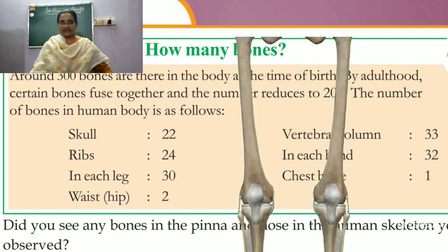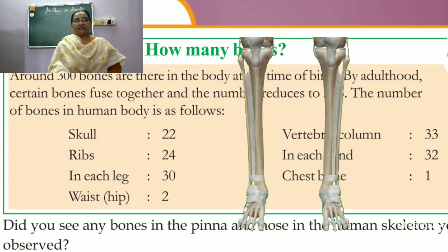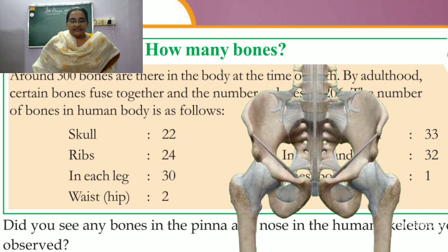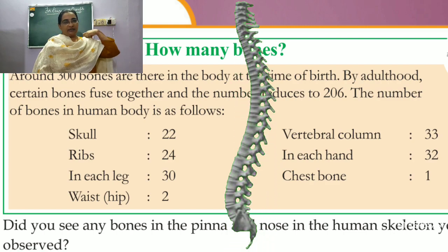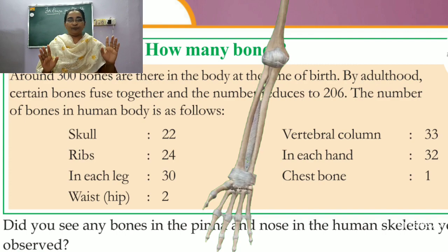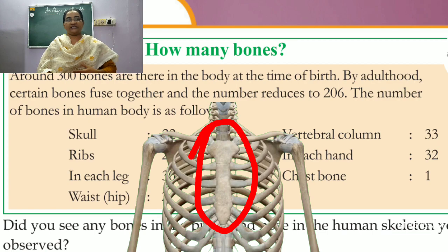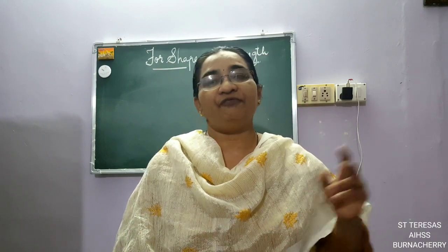In each leg there are 30 bones — from the thigh, one bone is there, down two are there, including your toes and fingers, there are 30 bones in the leg. In the waist and hip there are two bones — this area is called the hip. In the vertebral column, from the neck down there are 33 bones attached one to another. Each hand has 32 bones, and there is one chest bone. If you total it up you will get 206.